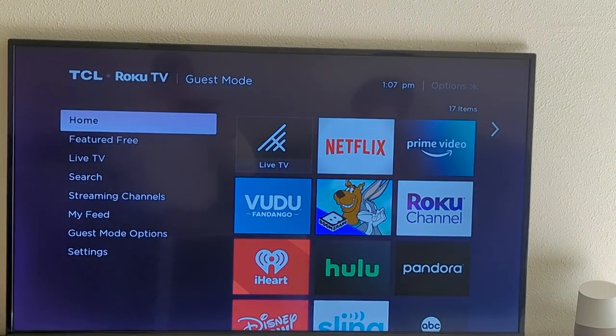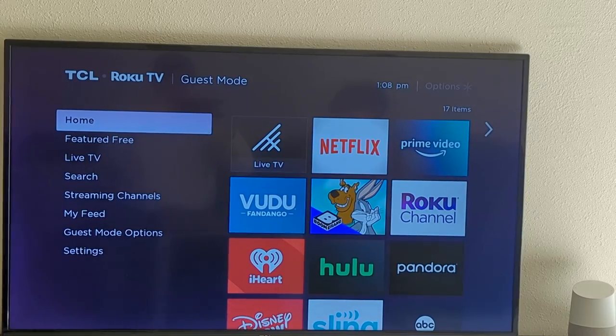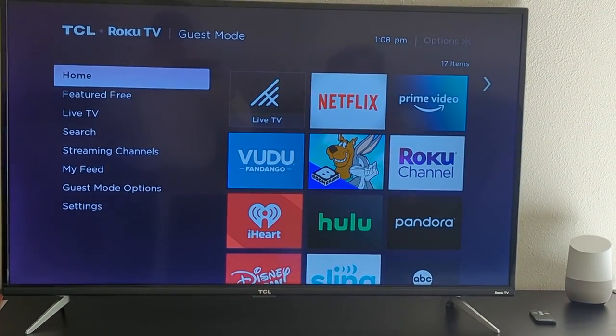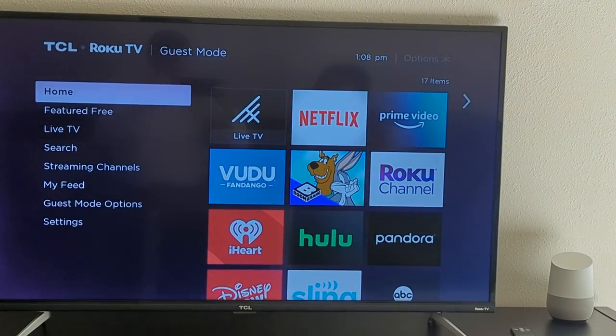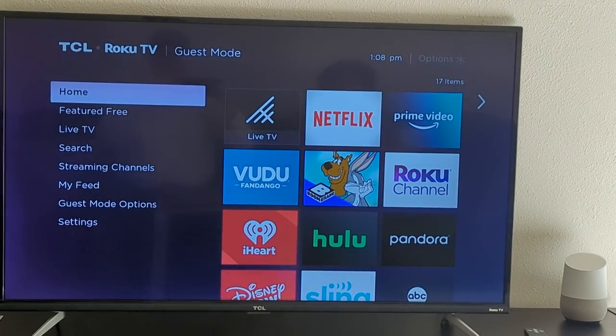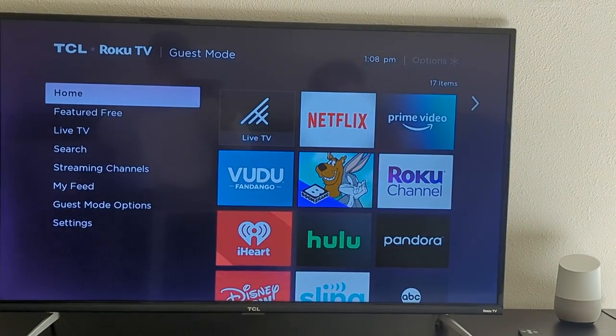We don't have cable TV or satellite TV, but if you hit the Live TV button on the TV that will give you over-the-air programming coming out of the Seattle area. You'll also see there are Netflix, Prime, and Hulu accounts — simply use your own logins. It's set to erase anything you put in at noon on the day you check out.